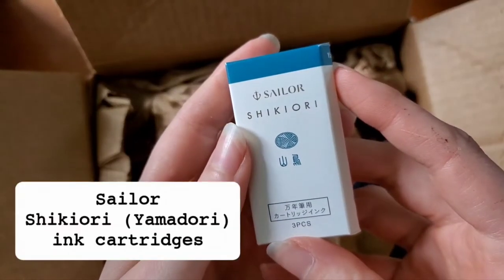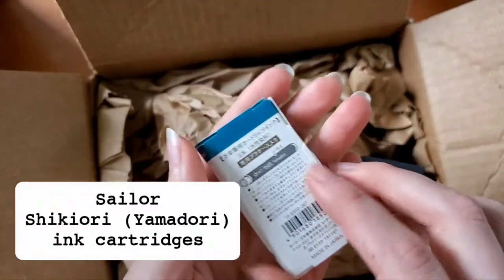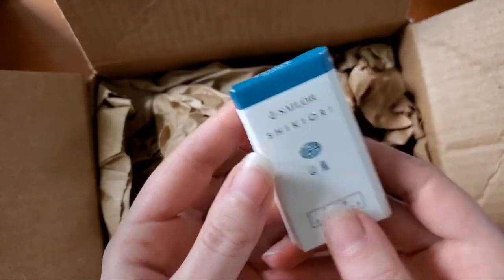This is the Sailor Shiki Ori cartridges — I bought these for a gift. I don't think I can open this to show you the color without destroying the packaging, so I'll leave it as is since it's for a gift.